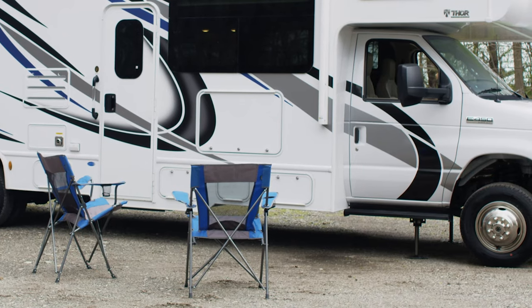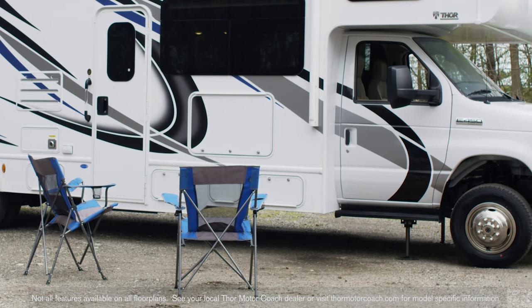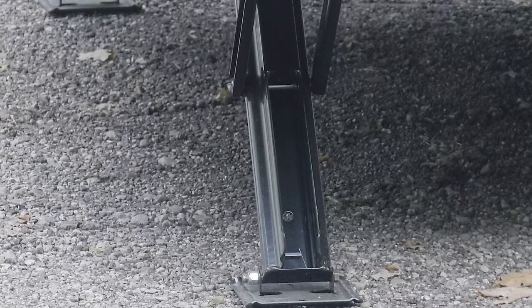One-touch automatic leveling jacks are standard on the 31B, 31E, and 31W. The electric stabilizing system on others can be had as standard or optional equipment depending on your floor plan.